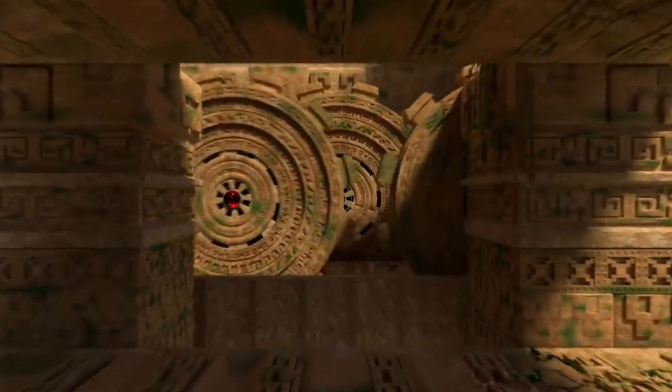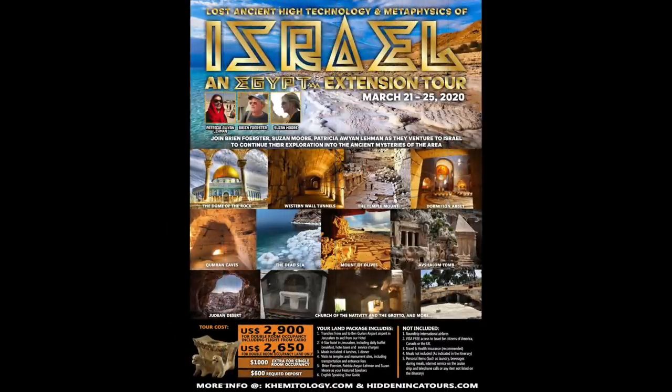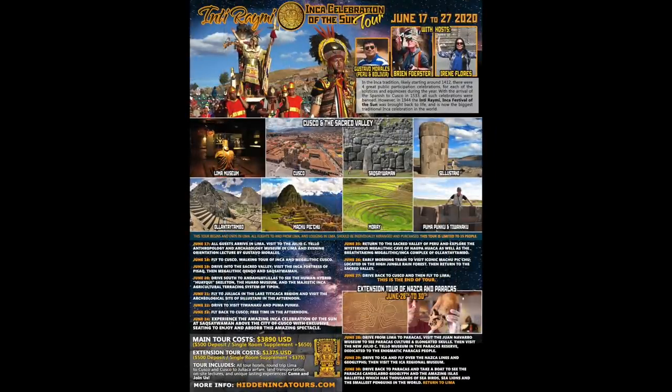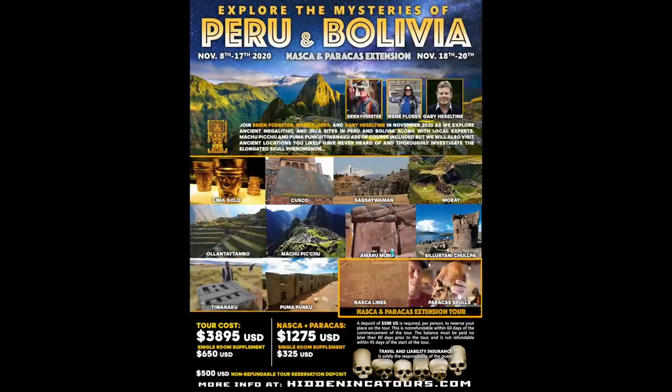Get ready for some upcoming events that you can explore with us. We're going back to Egypt in March of 2020 — this will be my eighth annual tour. Right after that, we're going to Israel to explore the biblical sites as well as megalithic aspects. Then late May, early June 2020, Contact in the Desert in Indian Wells, California. Also in June, our annual Inti Raimi Celebration of the Sun tour, including Machu Picchu and other megalithic and Inca locations. In August, our annual Elongated Skulls of Peru and Bolivia tour. And finally, to round off 2020, our annual November Explore the Mysteries of Peru and Bolivia. All at HiddenIncaTours.com.